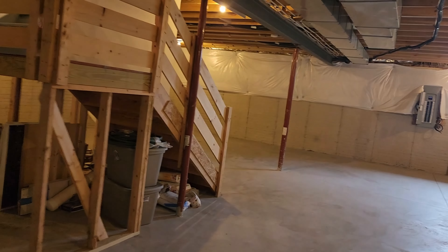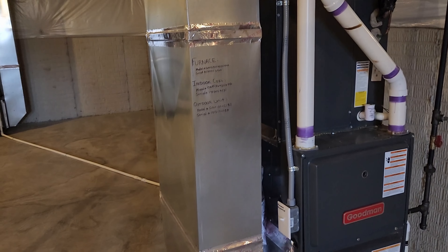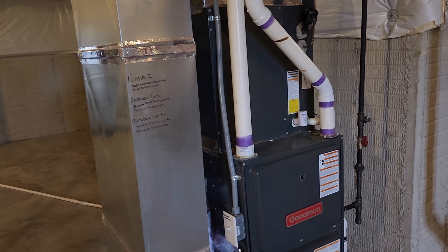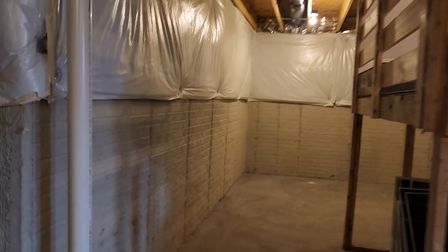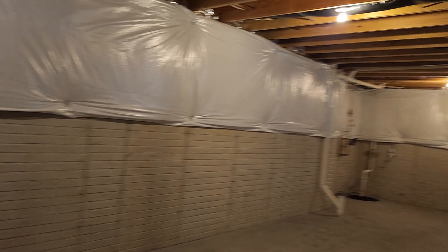Nice size water heater. I like how it kind of goes around the corner here — there's room behind the steps as well, so it's very nice. That looks like two furnaces. The smaller one must be for the upstairs, the third level.